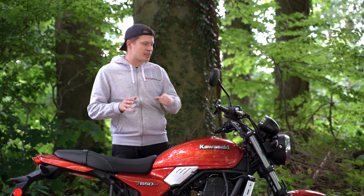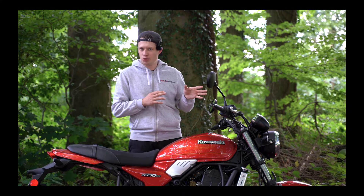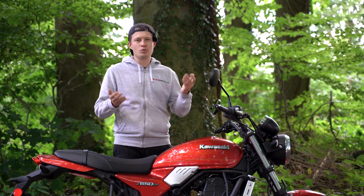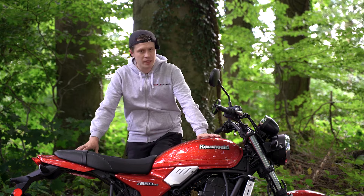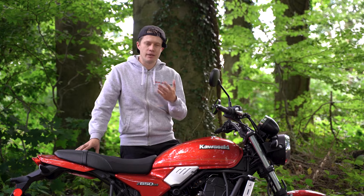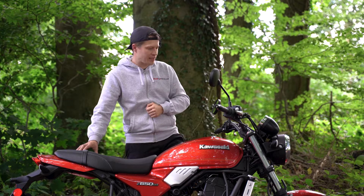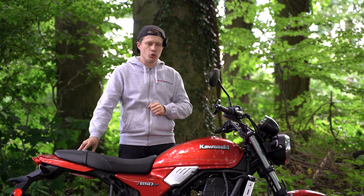Then we will do a shared POV and look at the motorcycle together in general. At the end I will give my personal view on the Kawasaki Z650RS. The bike was provided to us by Kawasaki Germany for three weeks. All the details and facts are also in the video description.